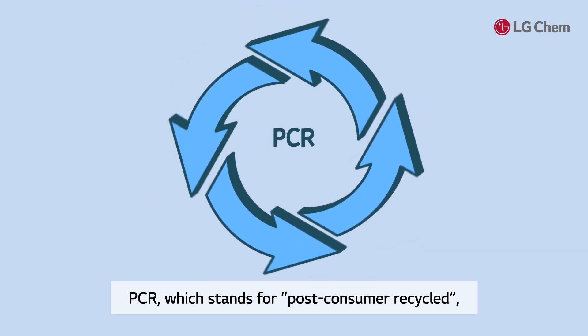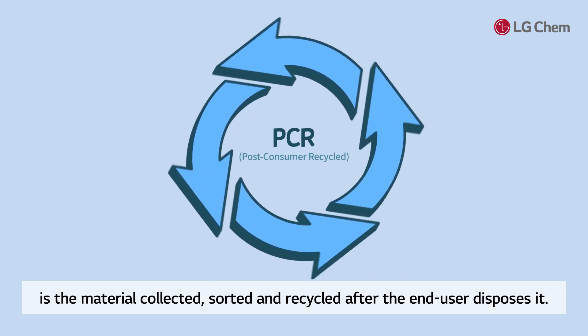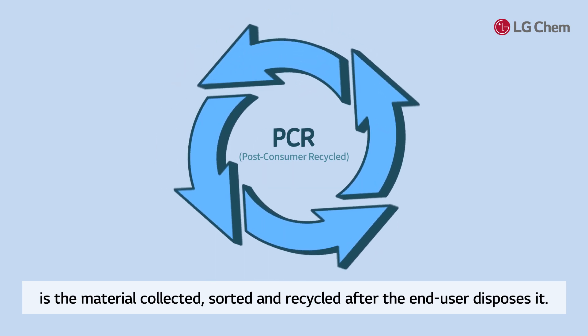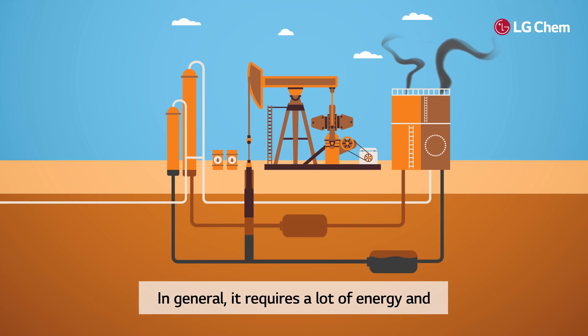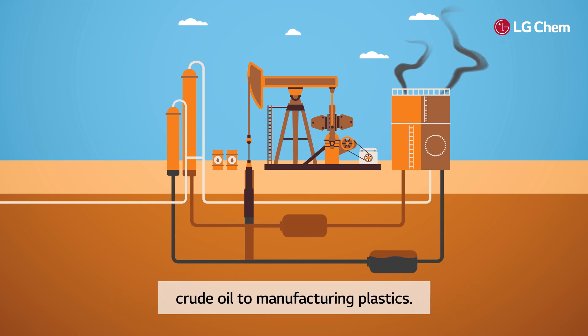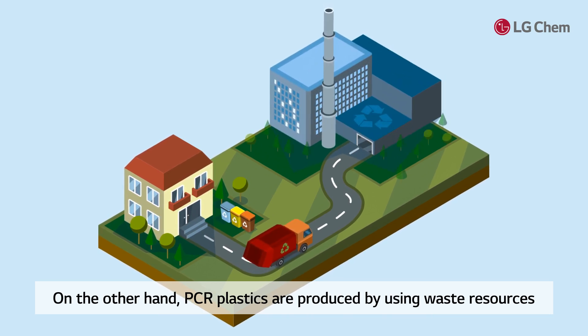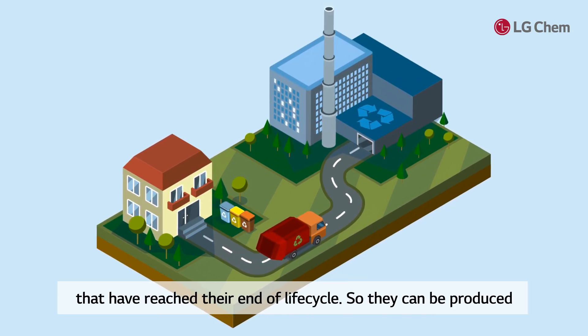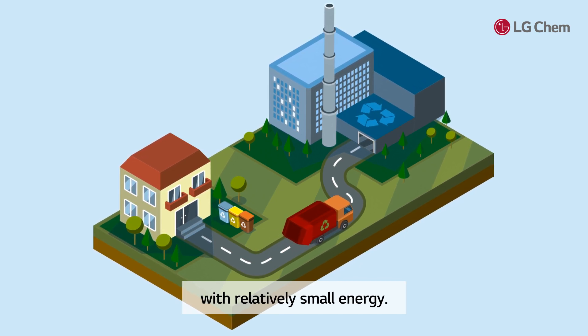PCR, which stands for Post-Consumer Recycle, is the material collected, sorted, and recycled after the end user disposes of it. In general, it requires a lot of energy and emits much carbon in the process of extracting crude oil to manufacturing plastics. PCR plastics, on the other hand, are produced by using waste resources that have reached their end-of-life cycle, so they can be produced with relatively small energy.